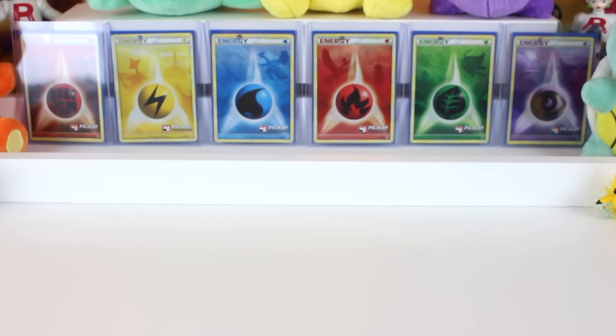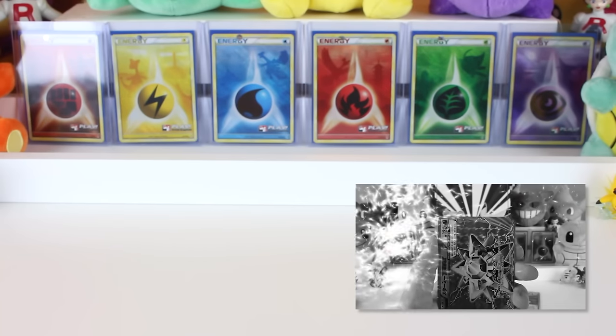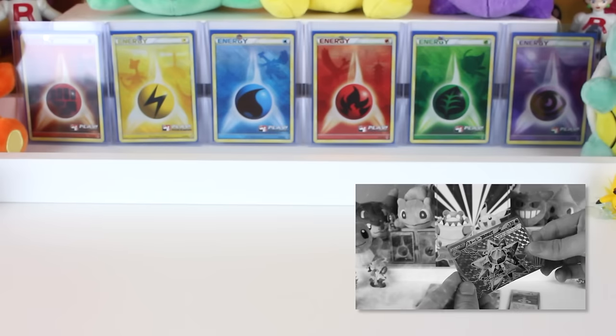What is up guys, Rocket Squad back on the attack. Today we're taking a quick intermission before we get back to opening our CP6 20th anniversary booster boxes, to opening something a little bit more on the English side of things.